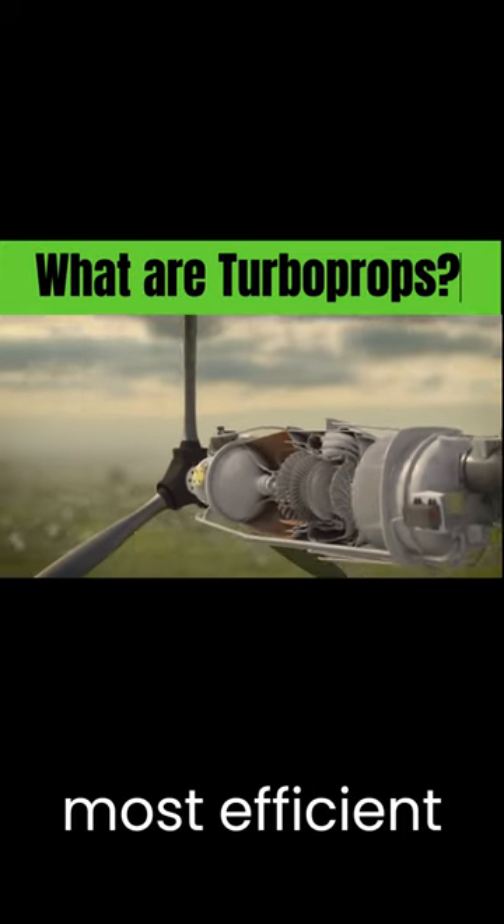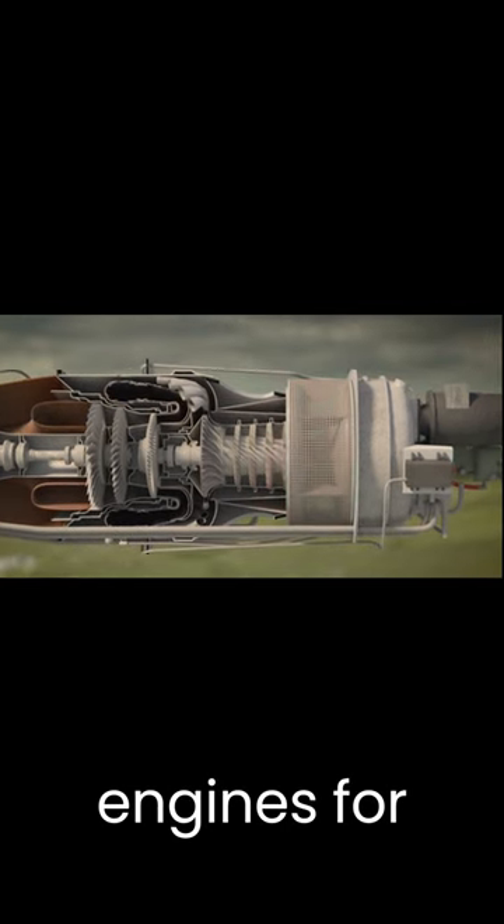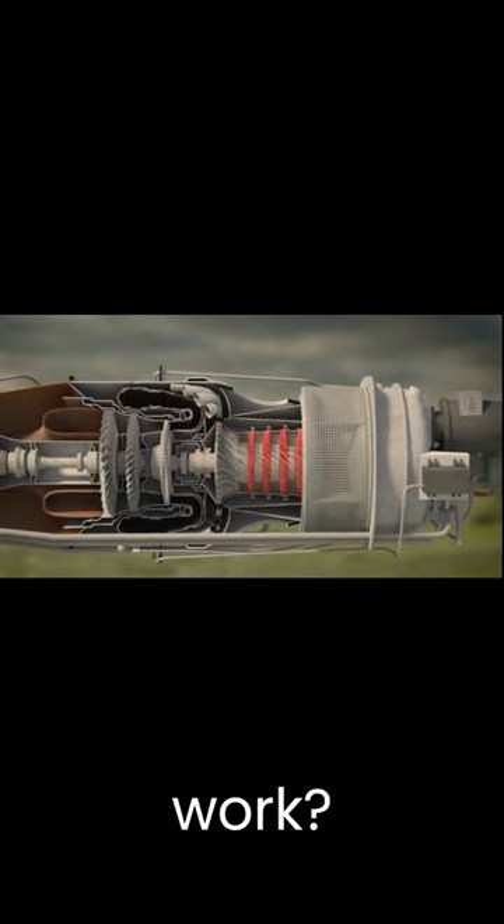Turboprops are one of the most efficient aircraft engines for commuter aircraft and are preferred over other engines for short distances. But how do they work?